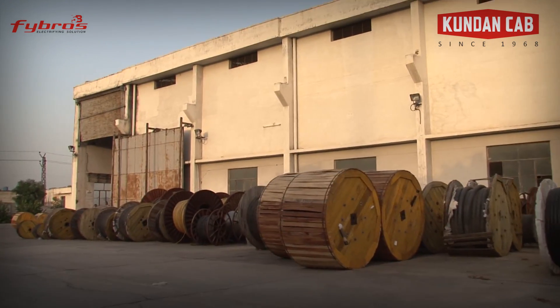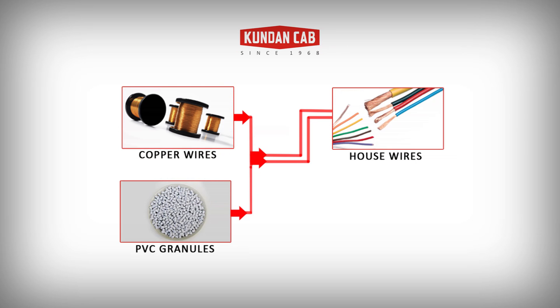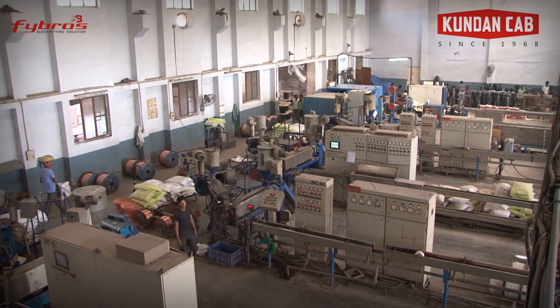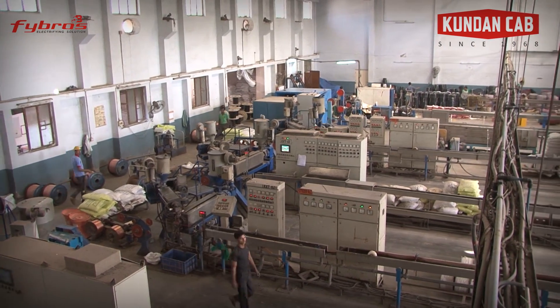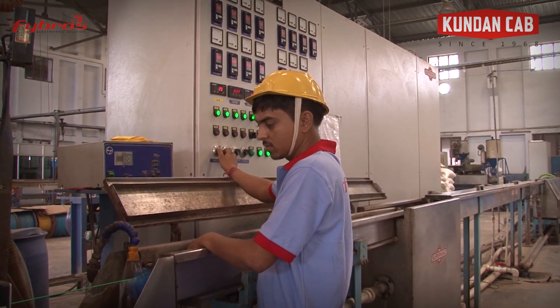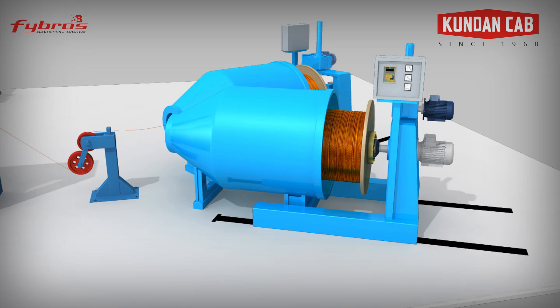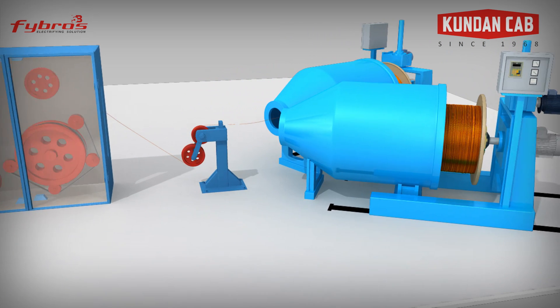Cables are tested before being sealed and packed for dispatch. For the house wire manufacturing process, the machinery used is one of the best in the world. SuperMAC is a high-speed machine for wire insulation.